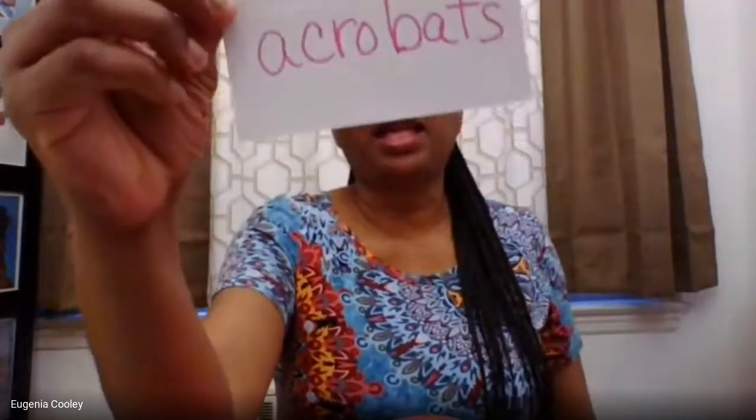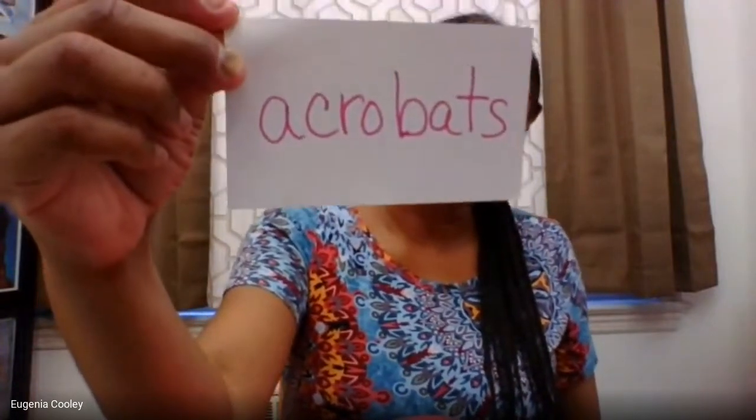I'm going to review five vocabulary words with you before we start the story, because one of the things good readers do is pay attention to vocabulary words, especially if some words are new or have more than one meaning. The first word is acrobats. If you've ever been to a circus or seen one in a movie or on TV, you probably saw someone doing stunts and flips, walking on a tightrope, maybe doing tricks on a bike. Those people were acrobats.